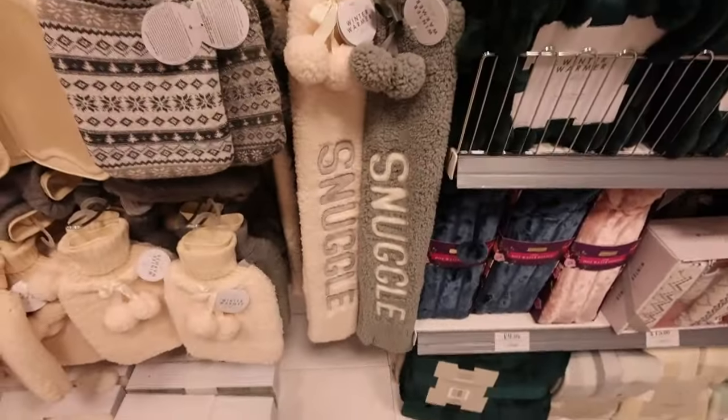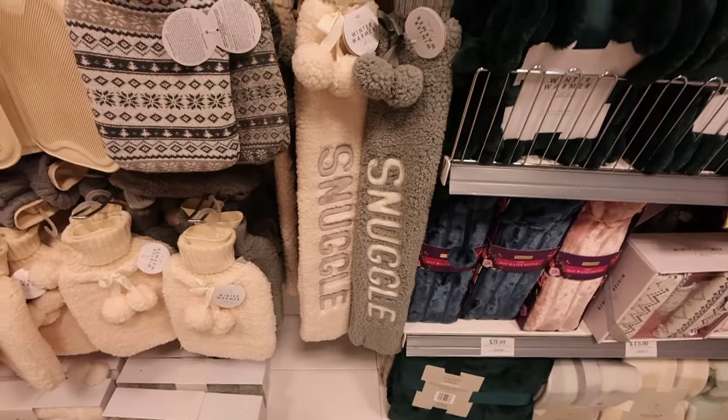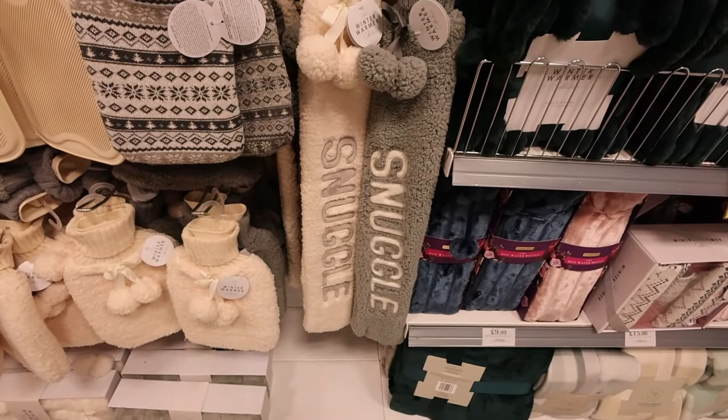I've got quite a lot of like wintry type gifts — hot water bottles, snuggles. These are really good if you've got a bad back and a bad neck.